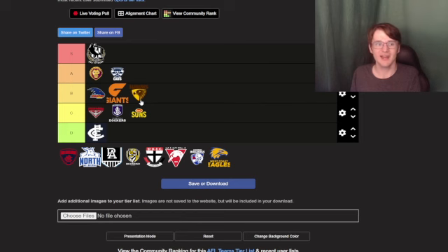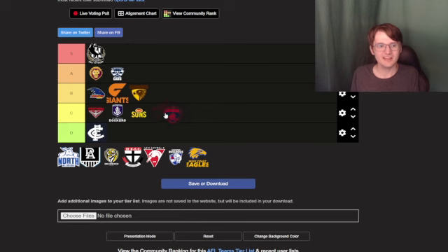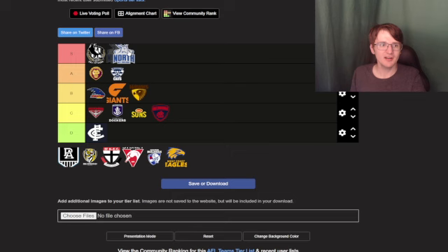Melbourne — there's nothing much to do, it's basically copying the same thing as Carlton. I'm gonna put that as C tier, just like Gold Coast Suns. It's just kind of bland when you look at the logo — there's nothing interesting about it.